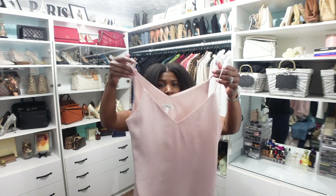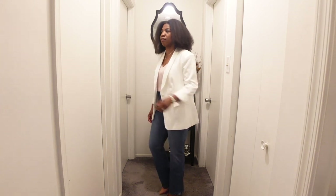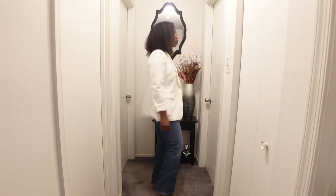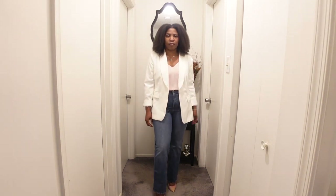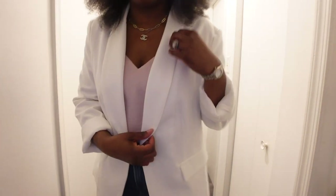For the top, we have this really pretty soft pink satin cami, also from Express. It has a V-shape in the front and in the back, and it's nice, flowy, soft, and lightweight. It does have a lining so you don't have to worry about undergarments showing — though I'll wear a strapless bra because of the spaghetti straps.